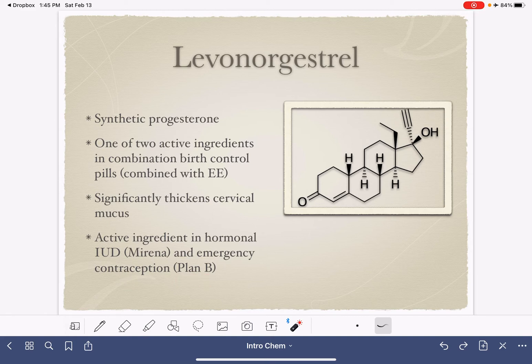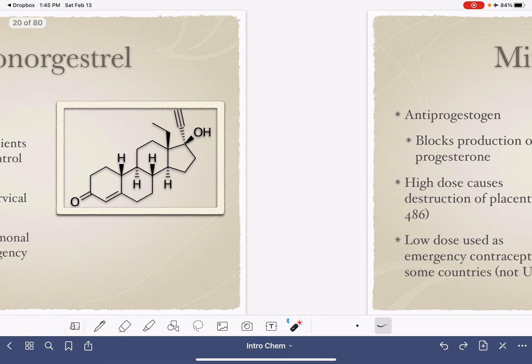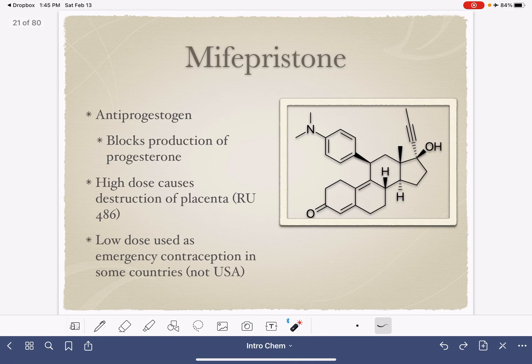There's one more substance that's interesting to discuss. It won't be present in birth control pills, but it's relevant to this conversation: mifepristone. This is an anti-progestogen, meaning when you take it, it stops the natural production of progesterone. In very high doses, this causes the destruction of the placenta. It is marketed as the drug RU-486 and causes a chemical abortion. In some countries — though not in the United States — a low dose of mifepristone can be used as emergency contraception.